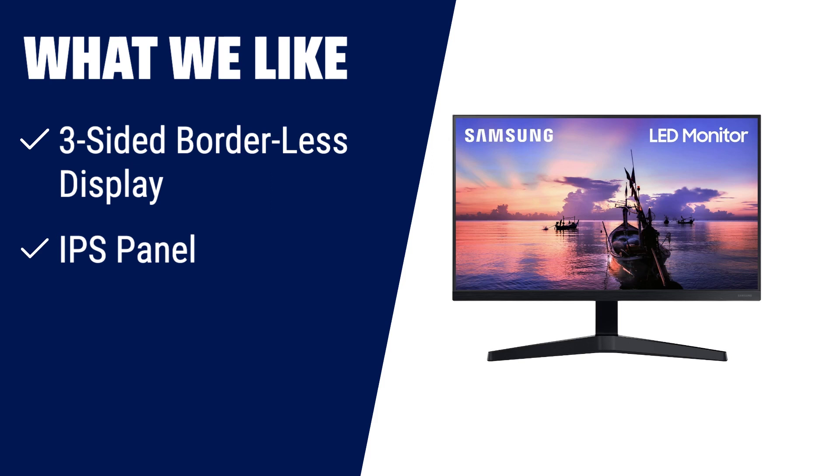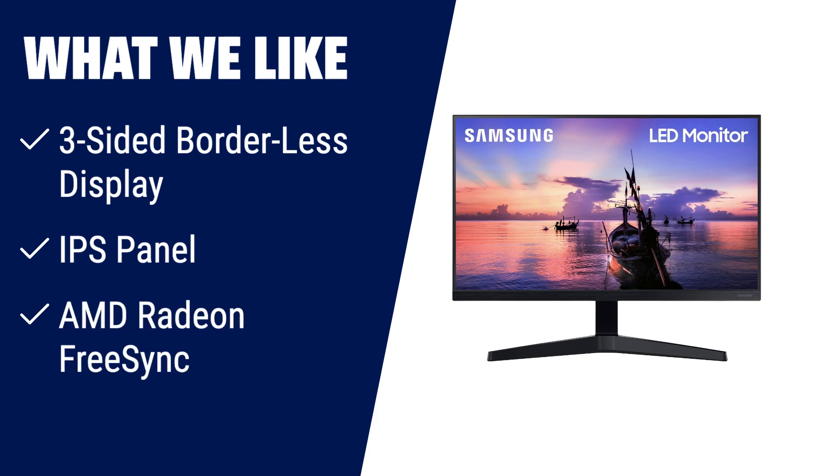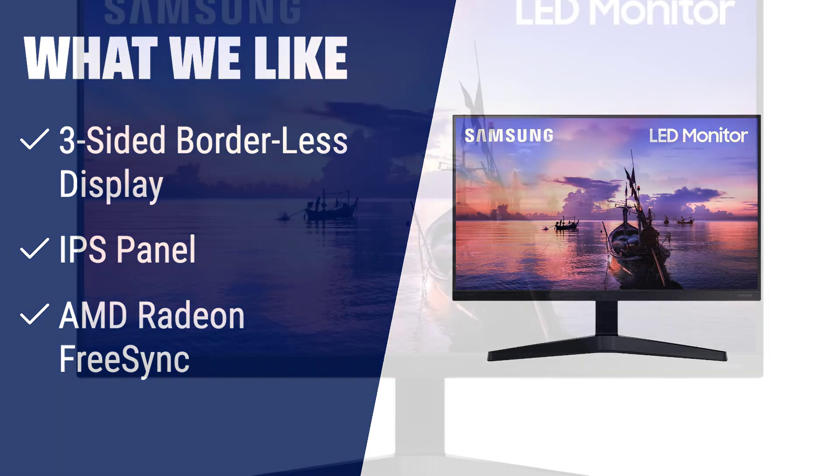What we like: for a clean and modern aesthetic, the three-sided borderless display is ideal for any working environment. The IPS panel guarantees vivid and accurate colours from any angle. With AMD Radeon FreeSync, you'll experience superfluid entertainment without image tearing. This monitor is perfect for gamers and those who appreciate seamless visuals.